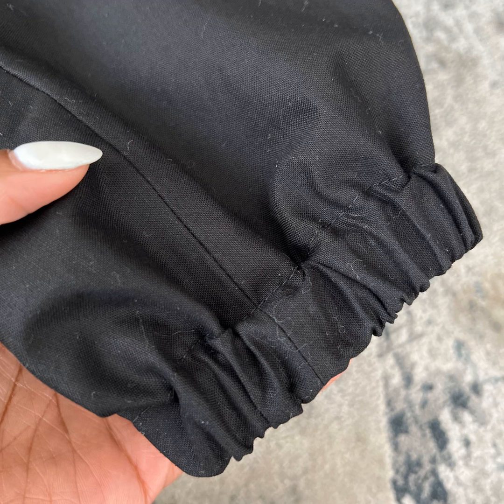Simplicity 9234 is a jumpsuit with gathered shoulders, an invisible zipper, and a belt that is made of fabric and interfacing. It is not a beginner pattern. And on top of it all, I had the nerve to add elastic at the ankle. It did take me 40 hours over the course of one week to finish this project.